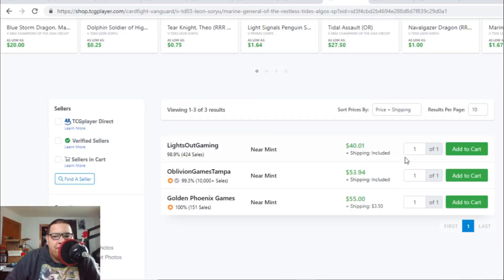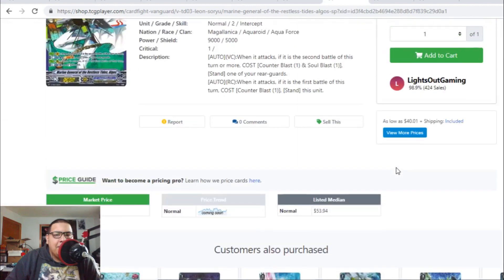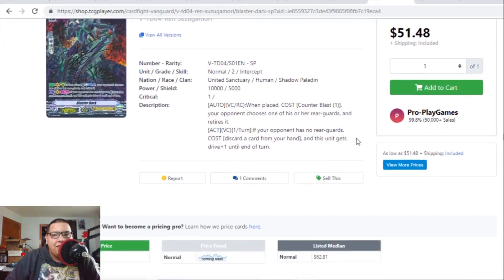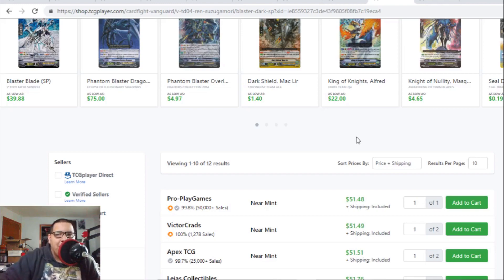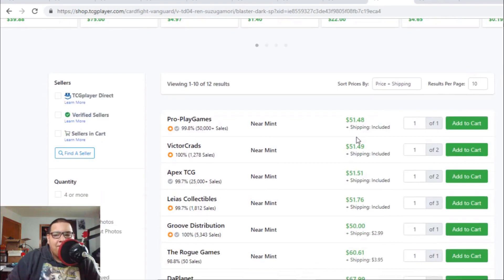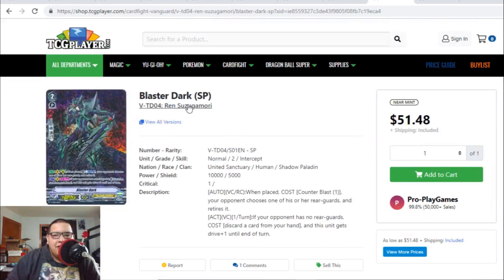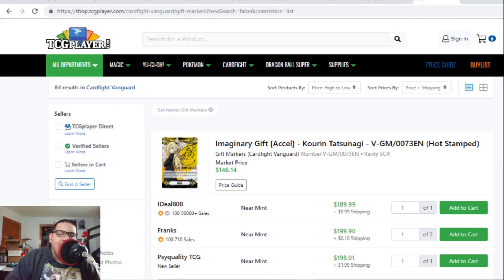Algos SP version — there's one for $40 but after that it's $53 to $55, so SP Algos are basically a collector's card and going off the market. Keep in mind the Blaster Dark SP is also leaving the market — last time we saw it at $40 to $45, but now the SP Blaster Dark is hitting $52 to $60. This card is officially becoming a collector's card again.